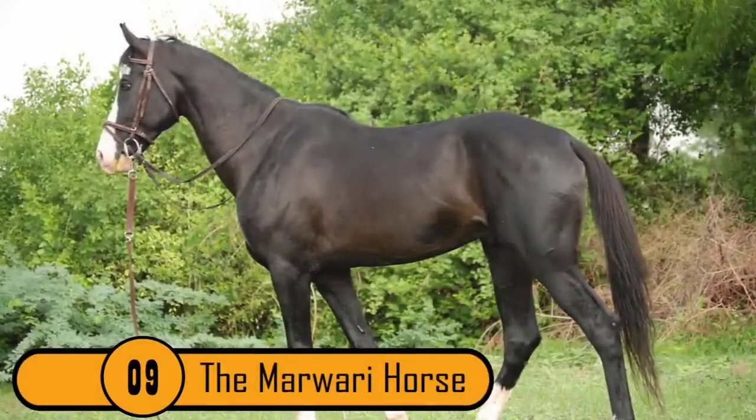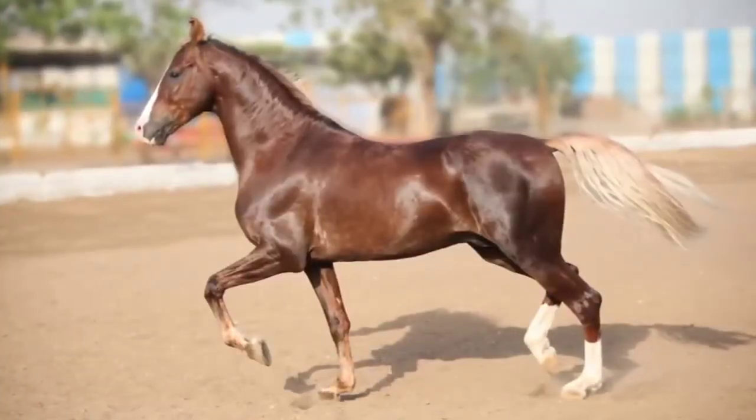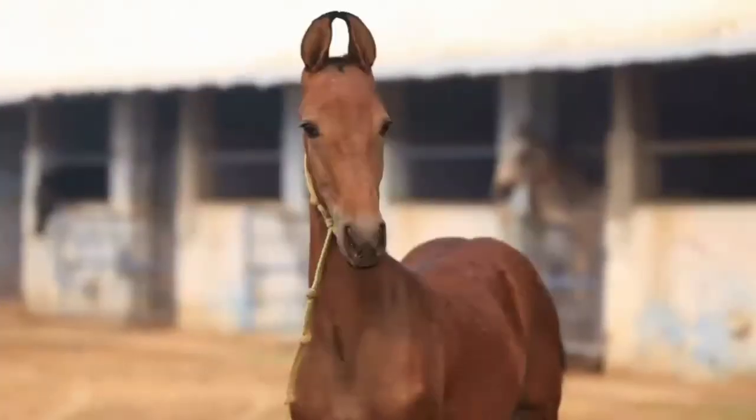Number 9: The Marwari Horse. This is a very rare breed and it comes from India in the Marwar region. This horse looks like your average horse until you get to its ears. It has very long ears that curve inward. There are no other horses with ears similar to the Marwari horse's ears.